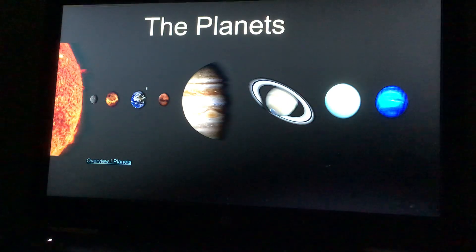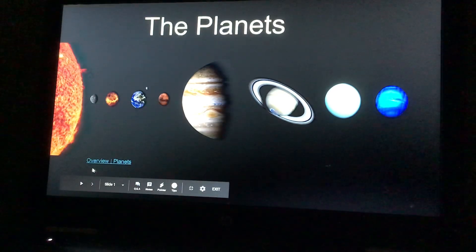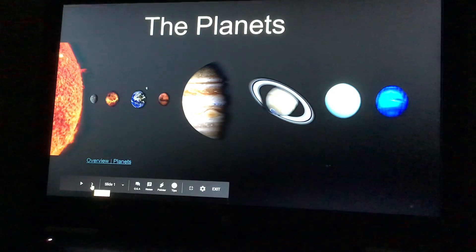Good morning, this is Mrs. Hosmer and today we are going to be learning about the planets. If you want to click this link, it will take you to a NASA website, and it talks about the different planets.